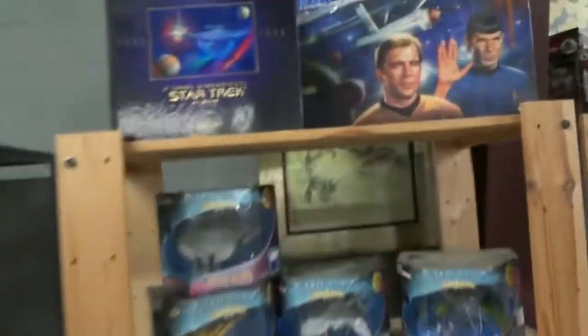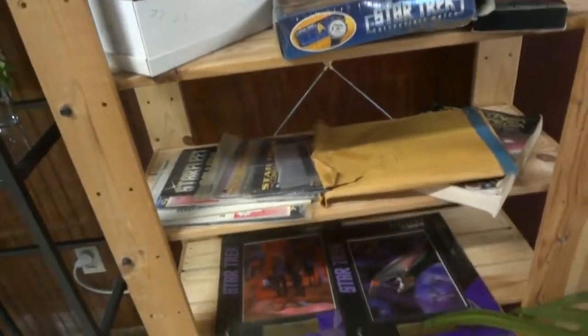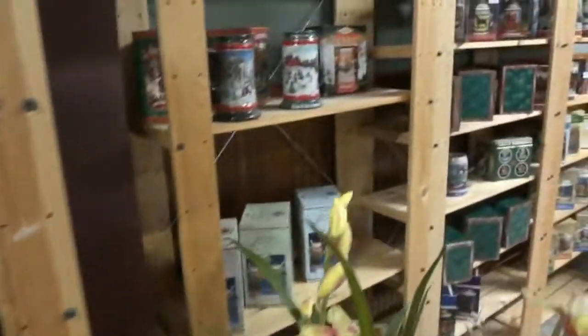Look at that! If you're a Trekkie, there's some early toys, some magazines, some other cool stuff. And steins — look at these sets of steins. There's military ones, Discover America ones, just in time for St. Paddy's Day over here.